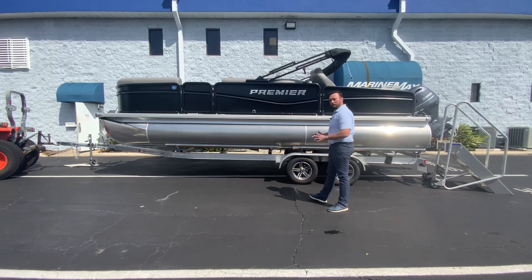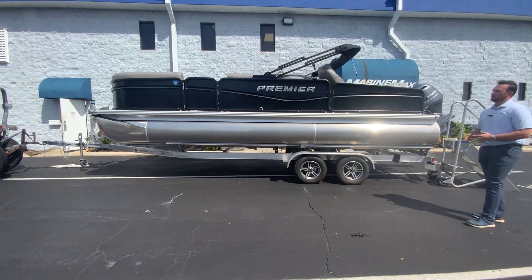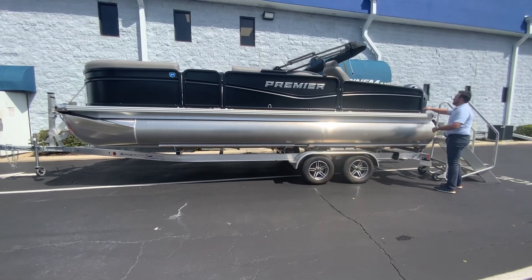Hi everyone, my name is Brendan Guire, and today we have this brand new 2025 230 Sensation by Premier Pontoons. Look at this — something amazing about this boat.